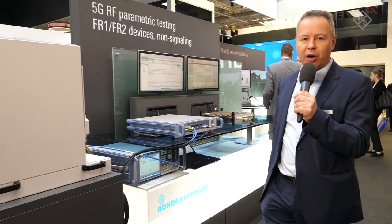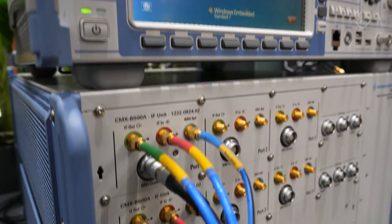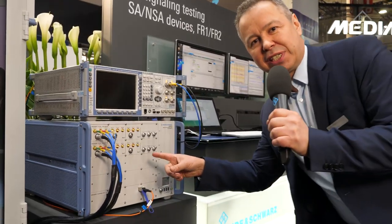In this demo we not only show our new one-box tester for 5G FR2, but also our new compact over-the-air testing solution. And here it is — our brand new CMX500 5G signaling tester.